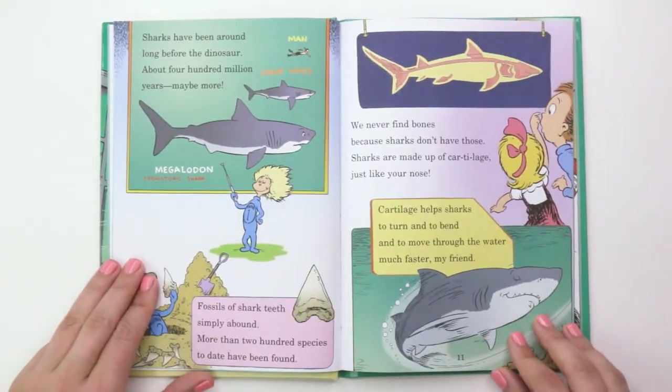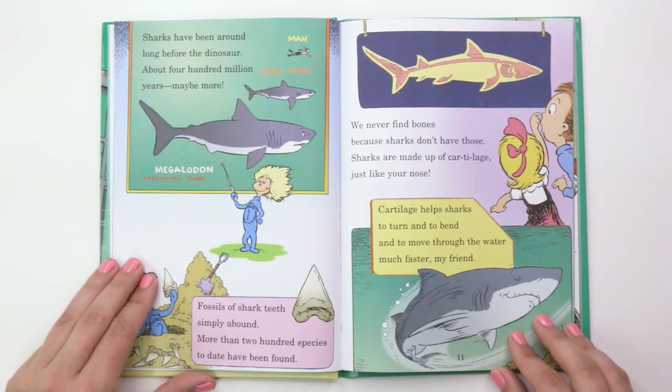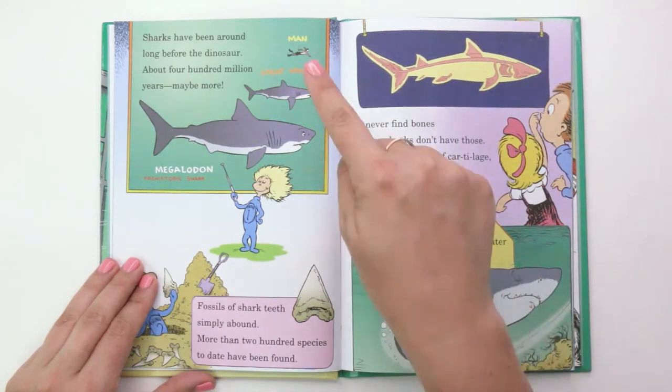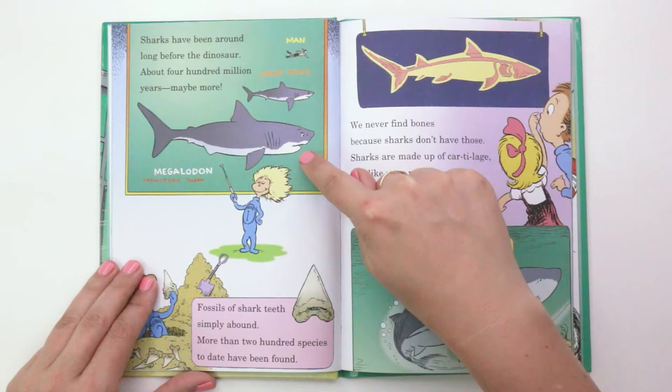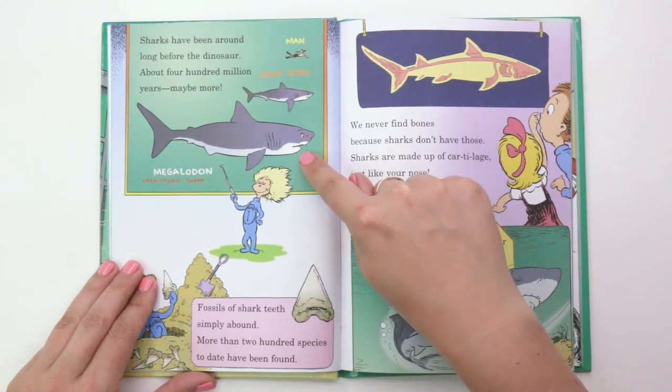"Sharks have been around long before the dinosaur, about 400 million years, maybe more." This shows man, great white, megalodon — it's a prehistoric shark.